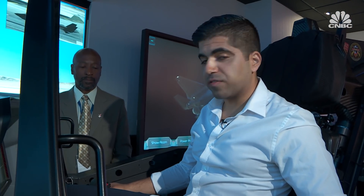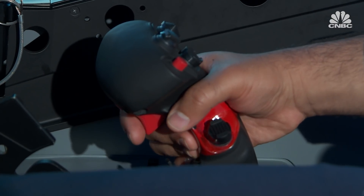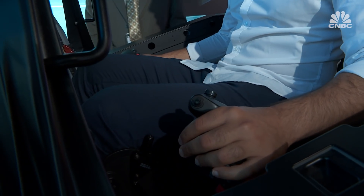You put your hand on the joystick — that controls your speed. The right hand is for steering, also a joystick. It's pretty intuitive: left means left, right means right. All right, I'm taking off.